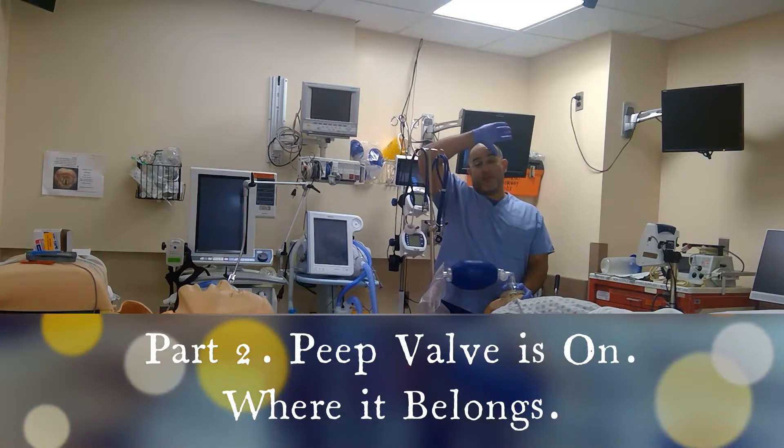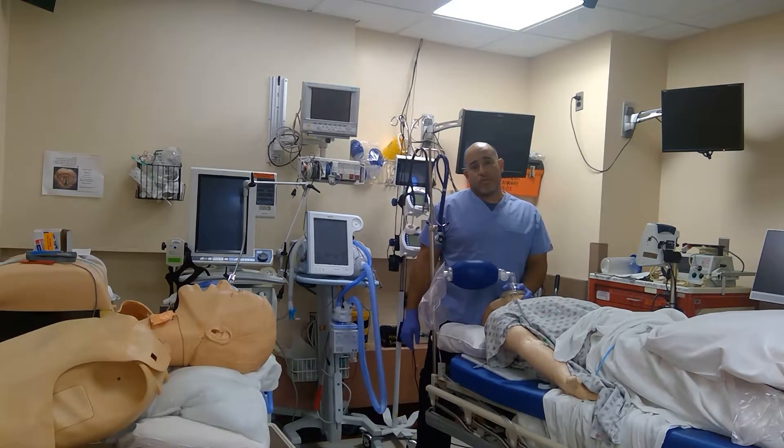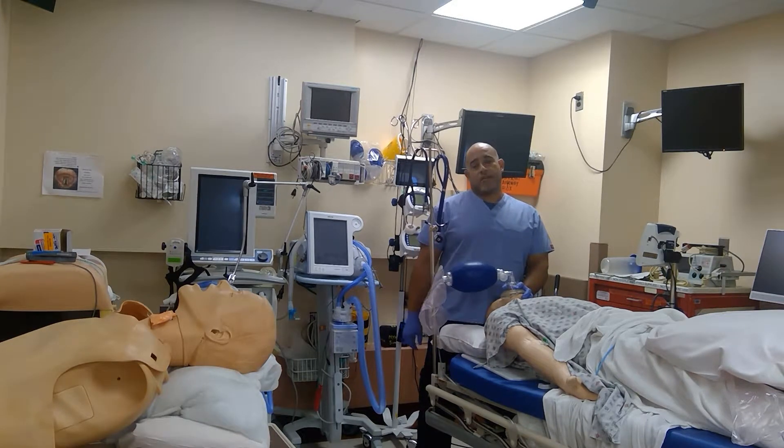Beautiful videos will be referred to from the EAM website by Dr. George Kovacs. If you don't know him, he's like Richard Levitan, but not of the United States — Canada. Big difference.